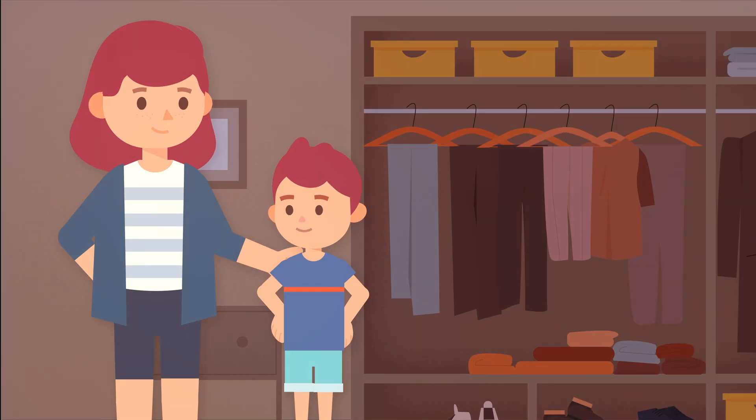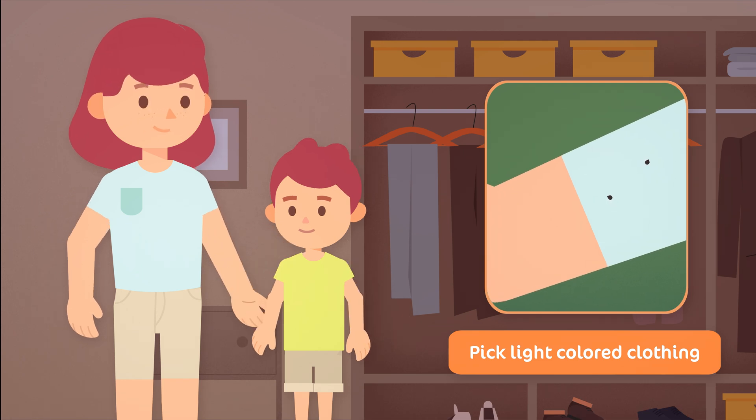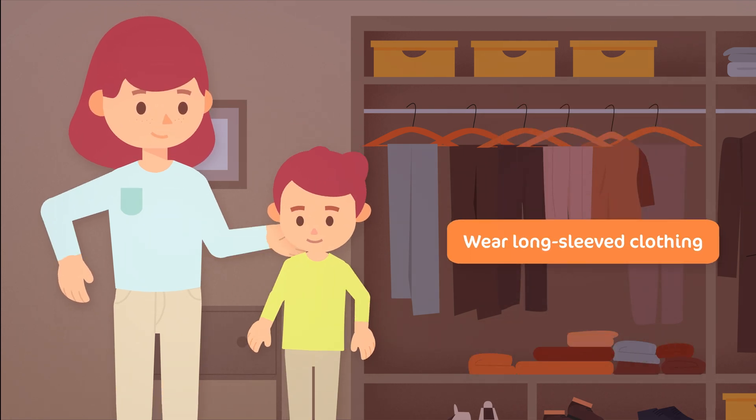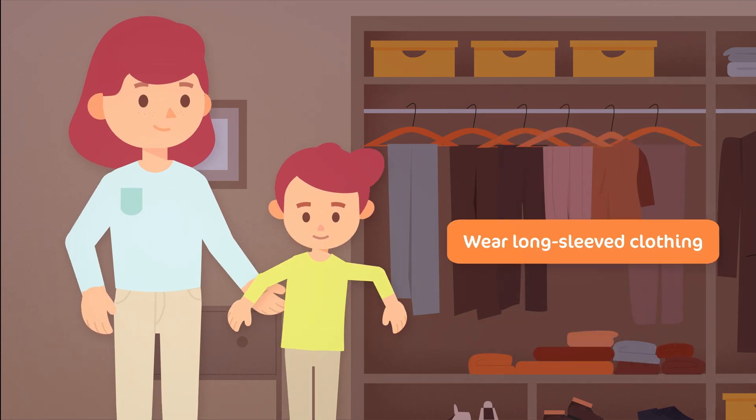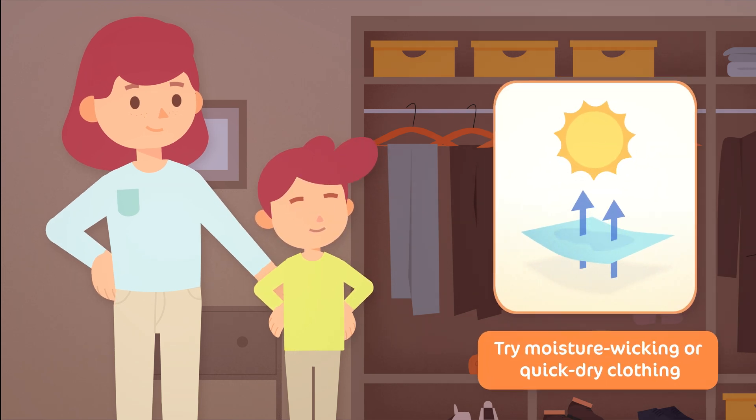How should you dress to protect yourself from ticks? First, pick light colored clothing — this will make it easier to spot ticks. Choose lightweight clothing that will cover as much skin as possible, like long sleeves and long pants. If it's hot outside, try moisture wicking or quick dry fabrics for comfort.